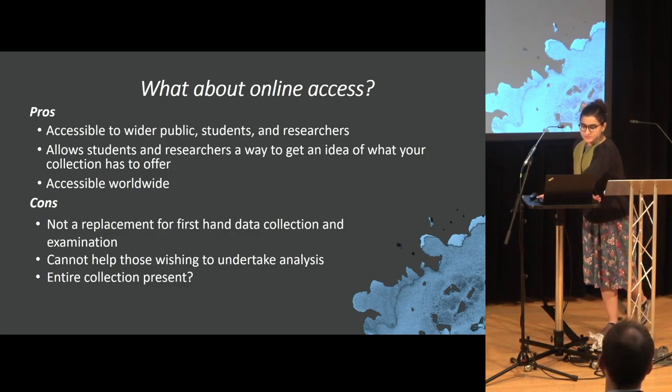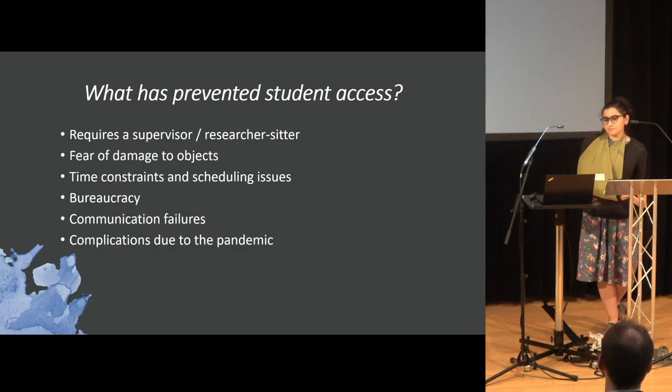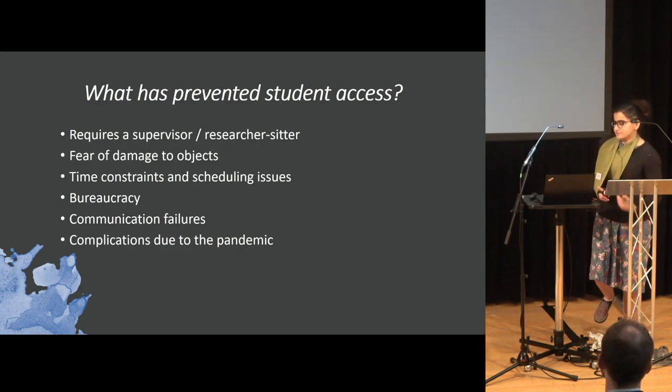There are cases where in-person access is needed, but it hasn't always been able to happen. There are some things that have prevented it.